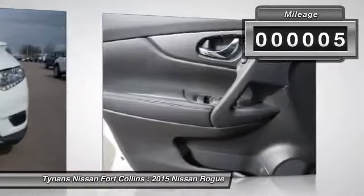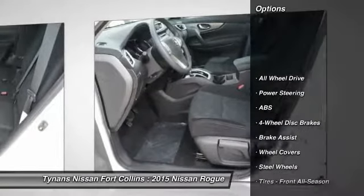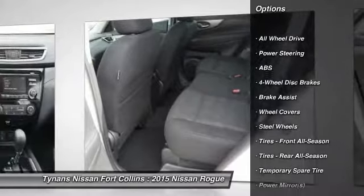This vehicle has less than 100 miles. Here are some of this vehicle's great options: steering wheel audio controls, traction control, stability control.